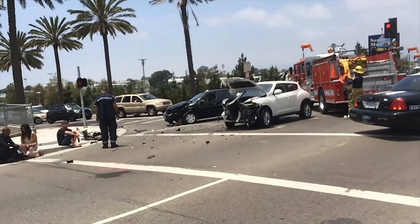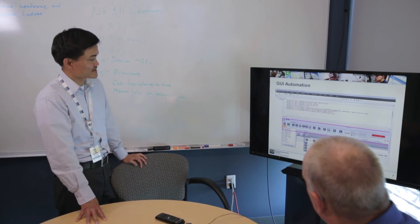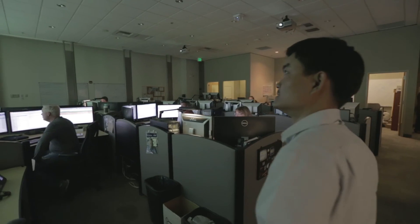Every call is a potential life and death situation in 9-1-1, and it's important to us that the functionality is going to work when a 9-1-1 operator answers your call. This automation is of tremendous benefit to assure that our system is going to be scalable and reliable for that life or death call.